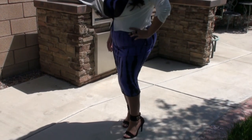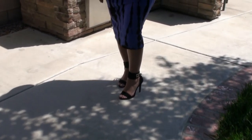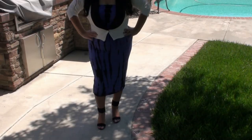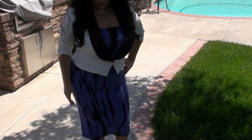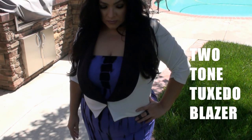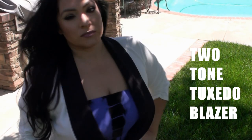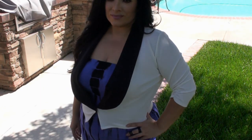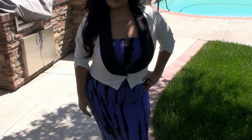This first outfit is two separate pieces. The two-tone blazer is a very lightweight material that can be paired up with many different outfits. I feel this blazer complements this dress very well.